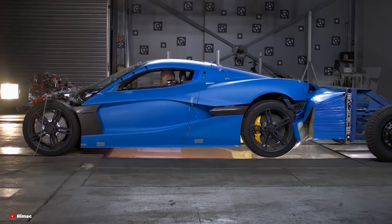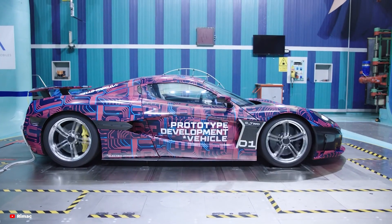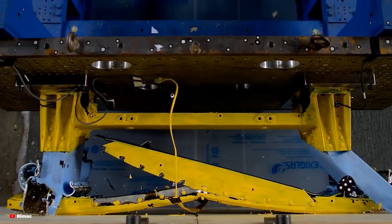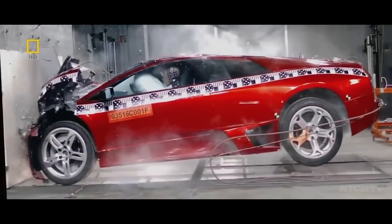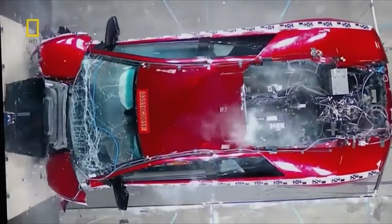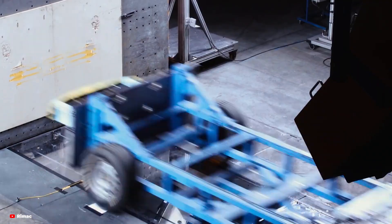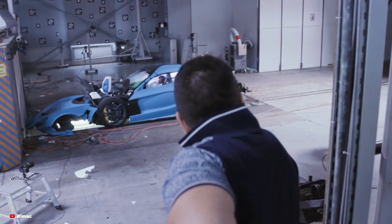One of the unique challenges of crash testing supercars and hypercars lies in the materials used to build them. Unlike regular cars, which are primarily made of steel and aluminium, high-performance vehicles often rely on exotic materials like carbon fibre, titanium and advanced composites. These materials are chosen for their strength-to-weight ratio, but they behave very differently under impact. Carbon fibre is incredibly strong, but it doesn't deform like metal — instead, it shatters and splinters, absorbing energy through breakage. While this provides excellent protection for occupants, it makes crash testing more complex, requiring engineers to test and retest prototypes to refine their crash structures.